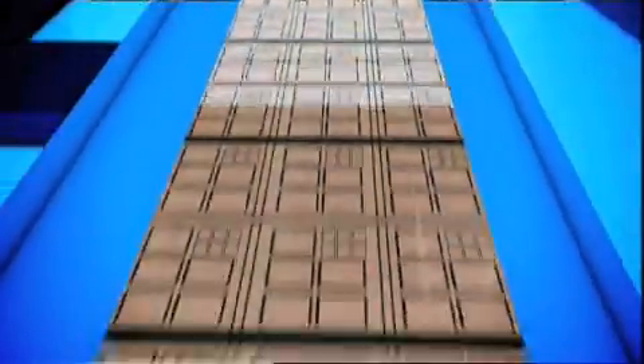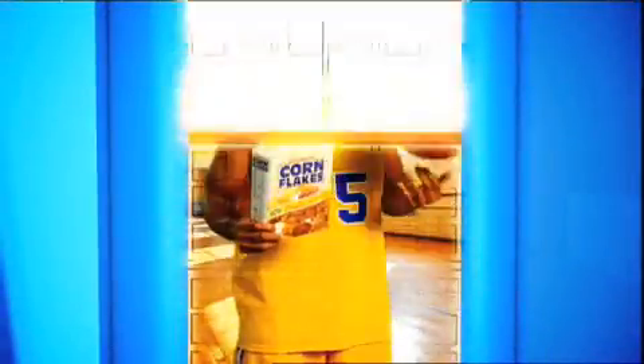We can use these displays anywhere we use conventional monitors or paper today. For example, in packaging or advertising, print can come alive or change the message depending on who's watching. 'Hey Carl, are you looking for a snack with low fat and high energy?'